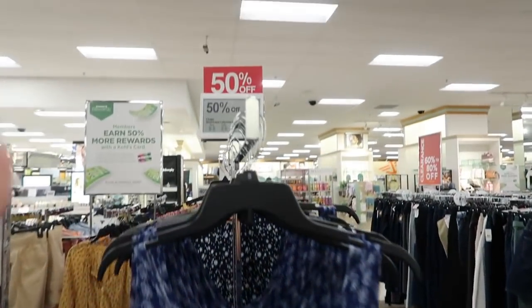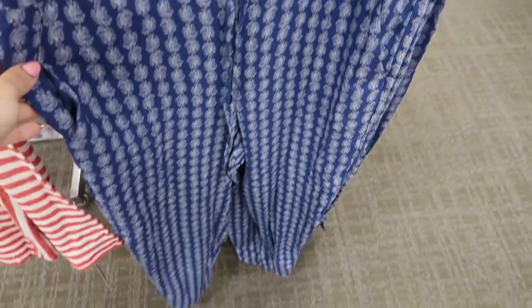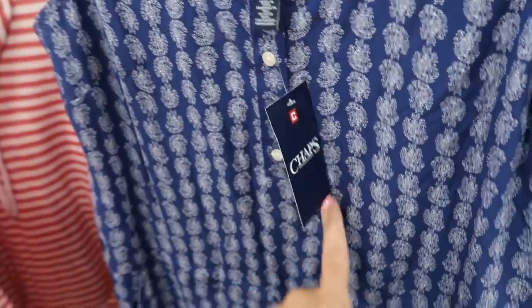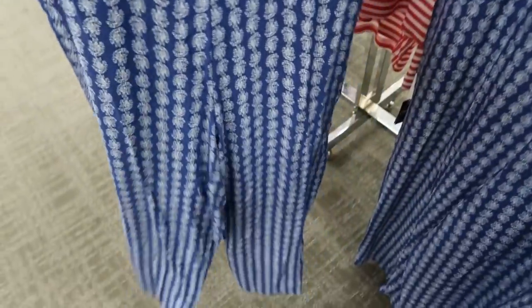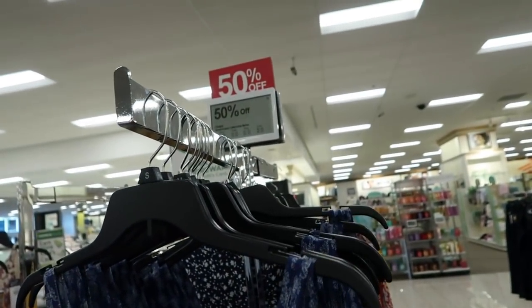Chaps also has some really good deals — 50% off the Americana collection. They have this really nice lightweight rayon jumpsuit with buttons and a little drawstring to bring in the waist so it doesn't look like you're wearing a potato sack. There are pockets — such a cute option. This one is $90, so 50% off makes it $45. They also have a little red and white striped pullover with a mock neck and a drawstring.